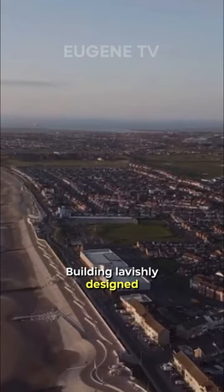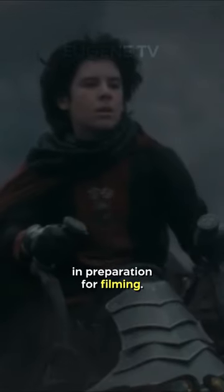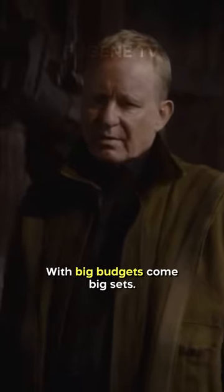Did you know that in Andor, an entire town was constructed on set during the production of the show? Building lavishly designed sets is nothing new in contemporary television. HBO's House of the Dragon, for example, constructed a fully formed castle in preparation for filming. With big budgets come big sets.